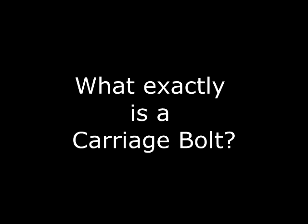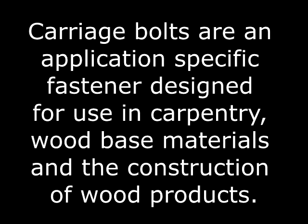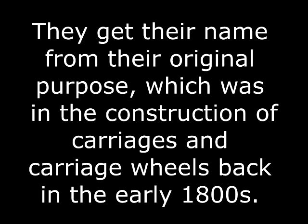What exactly is a carriage bolt? Carriage bolts are an application-specific fastener designed for a very specific use — carpentry, wood-based materials, and the construction of any type of wood products. They get their name from their original purpose, which back in the early 1800s was in the construction of carriages and carriage wheels. That's where the term carriage bolt comes from.